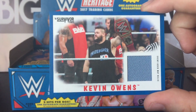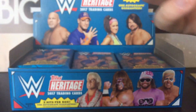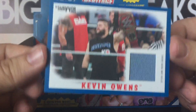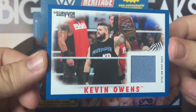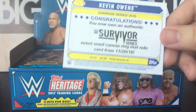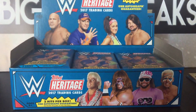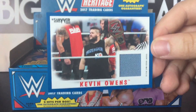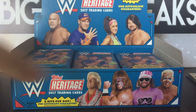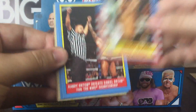A Kevin Owens. I do like the style of the mat and shirt relics this year — pretty cool looking. 17 out of 50, and it's definitely not a silver, so it's a blue parallel. Blue parallel mat relic from Survivor Series. You see KO with the Universal Championship. Feels like forever ago when he was the Universal Champion. So our first hit is out of the way.